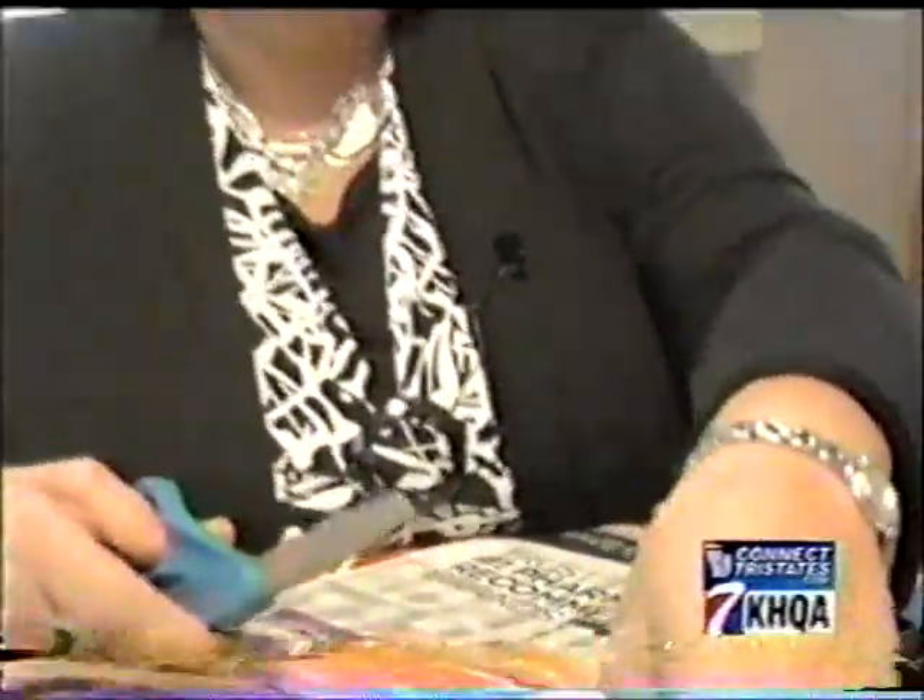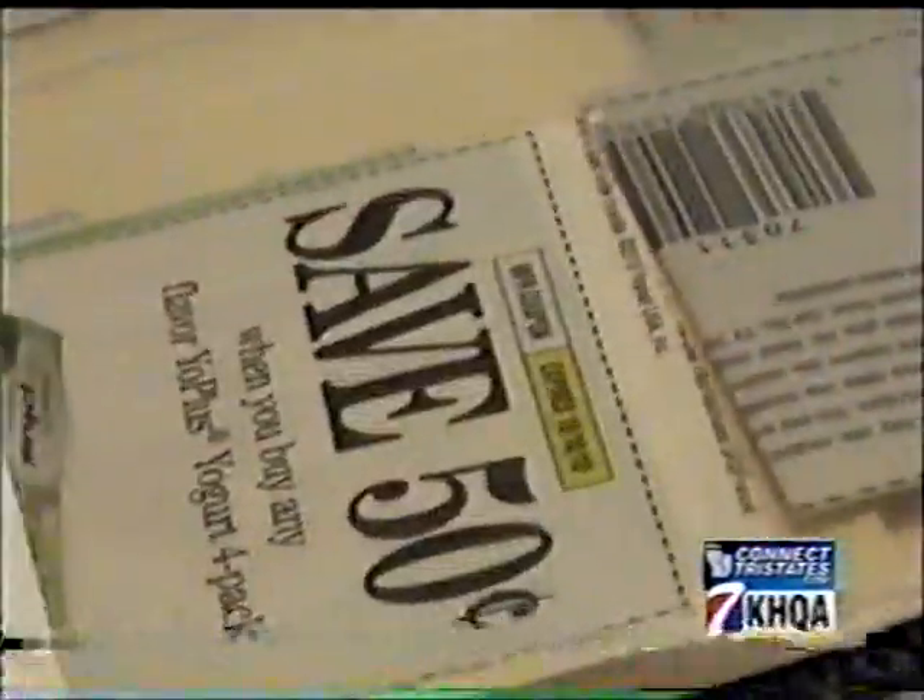Joyce Sims is what you could call a coupon-cutting extraordinaire, and in this economy, she says every little bit adds up. She admits it's always great to get a steal of a deal and perhaps help others while helping yourself.